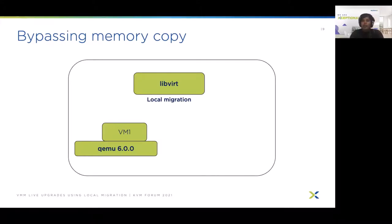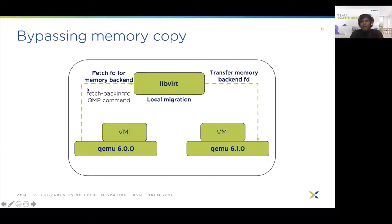Avoiding the memory copy was a primary goal for us. To allow bypassing memory copy, we implemented an FD transfer mechanism. Through this, the source QEMU uses libvirt as an intermediate to pass the file descriptor of its memory backend to the destination QEMU. We changed QEMU to add a new QMP command called fetchbackingFD, which sends the FDs for all memory backends to the client using SCM writes. This is invoked during local migration in the begin phase. libvirt queries QEMU, receives all the FDs, and then in the prepare phase uses existing libvirt FD-passing workflows to send those backend FDs to the destination QEMU.